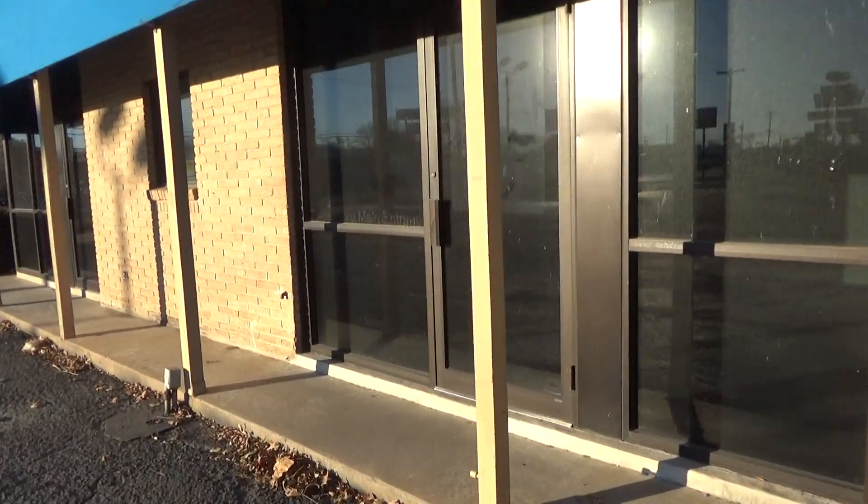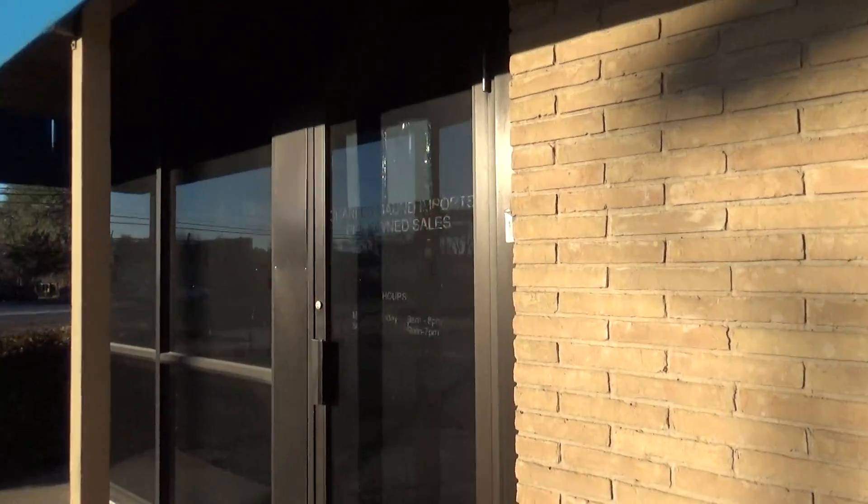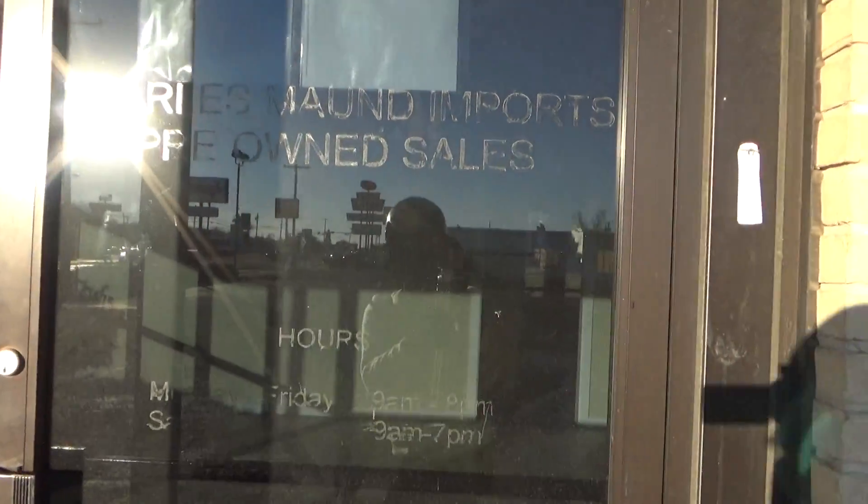It says, please use main entrance. It looks like it says something else but I can't really see what it says due to the shade. Let's try and get that glare out, see if we can get what it says here.